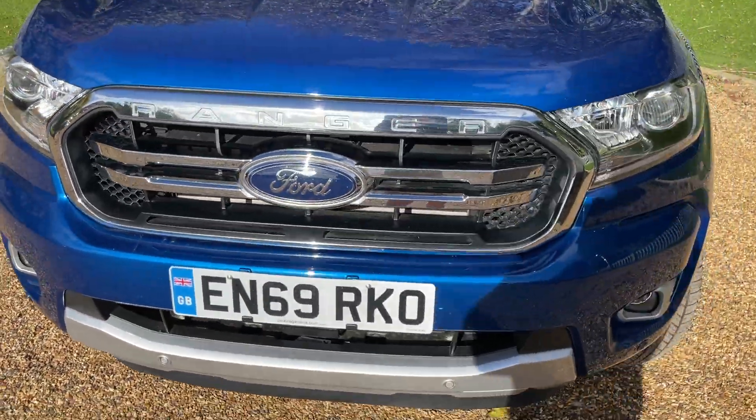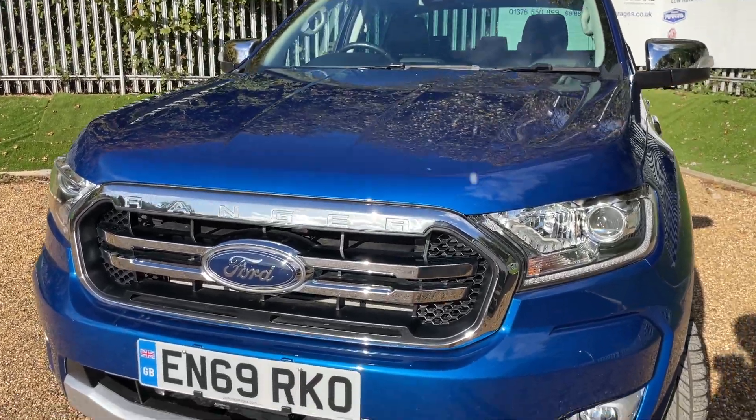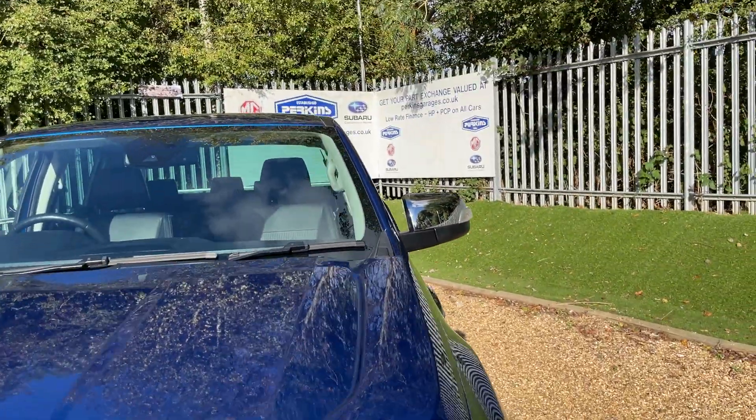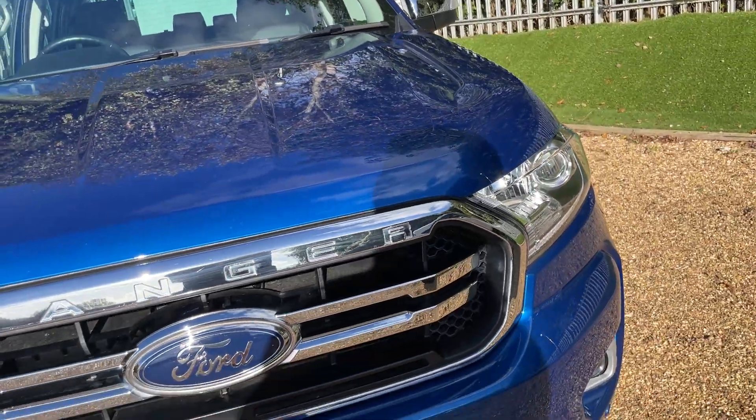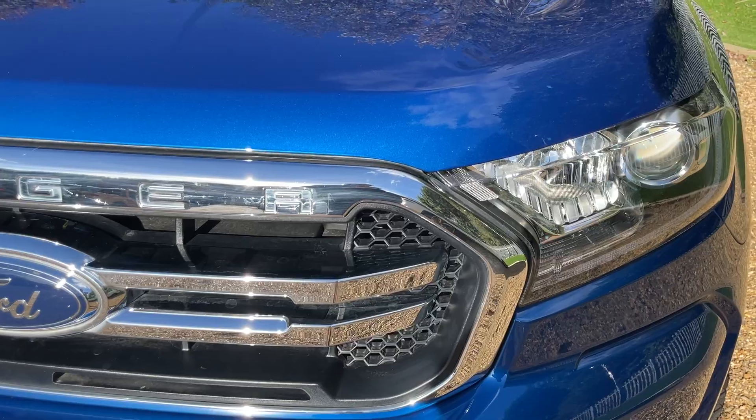You might note some differences between the Ltd and the Wildtrak. The main one is the chrome grille and the chrome mirrors and the chrome detailing around the vehicle. It really does complement the lightning blue — the chrome just looks lovely.